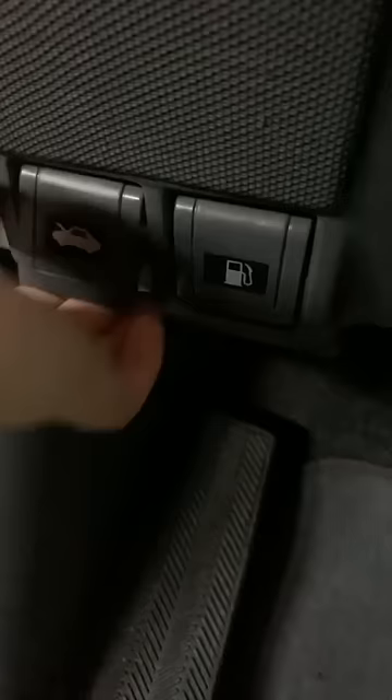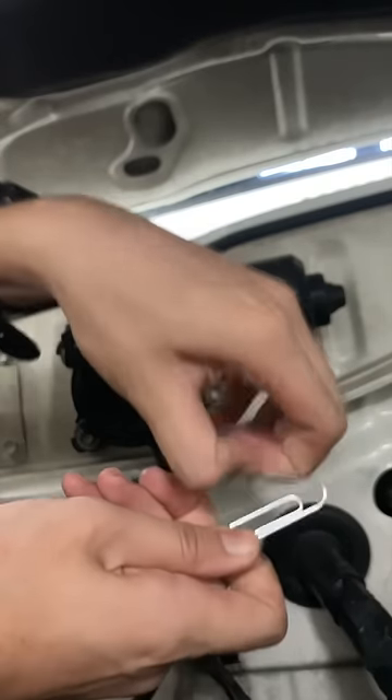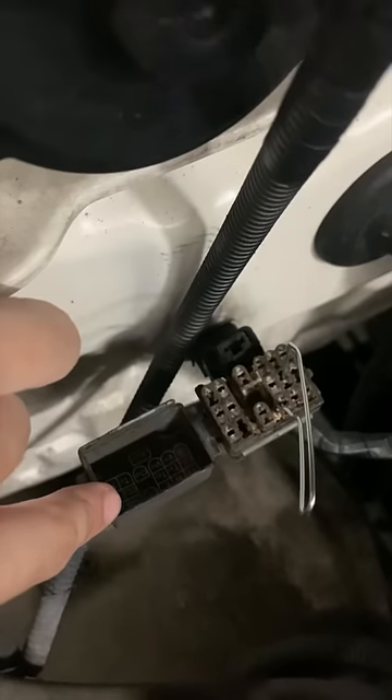I'm going to check OBD1 codes using a paper clip. I opened up the diagnostics box and jumped the TE1 and E1 terminals.